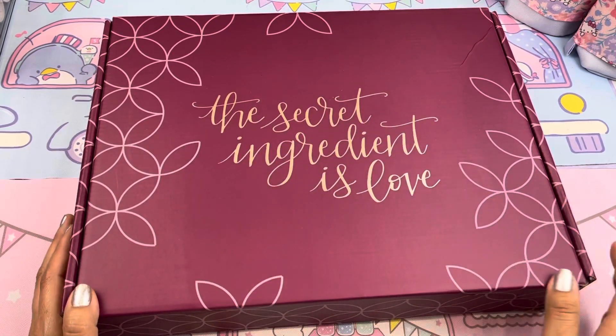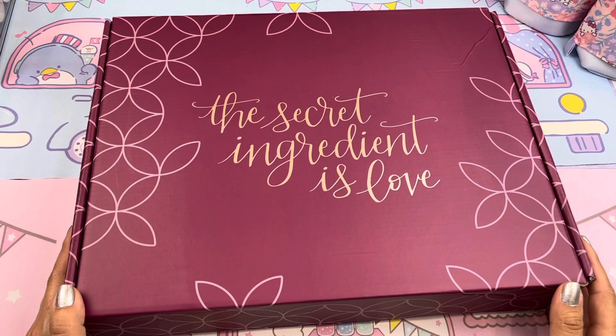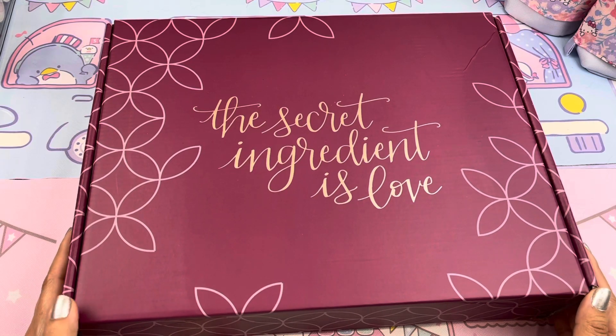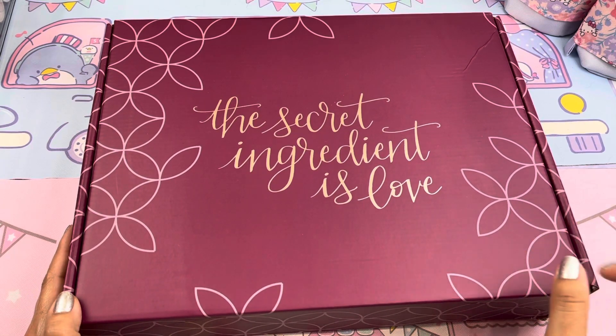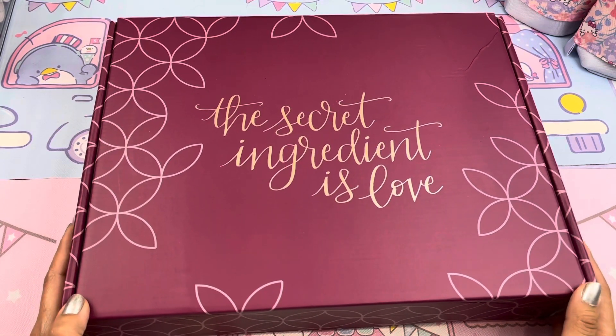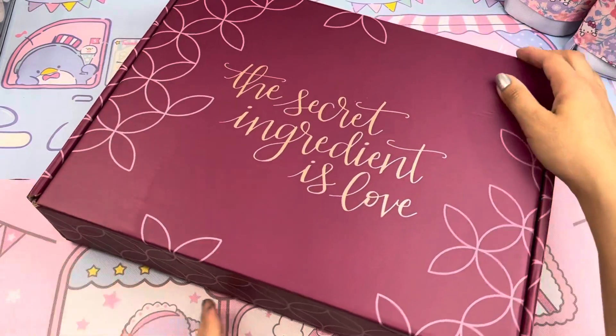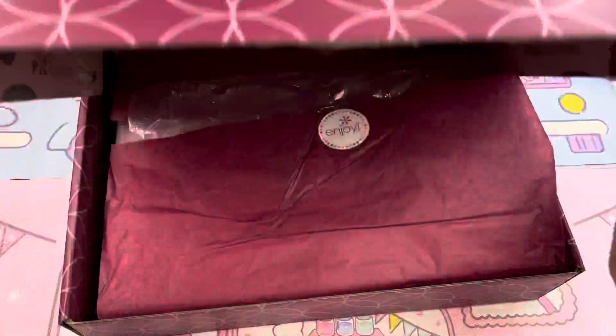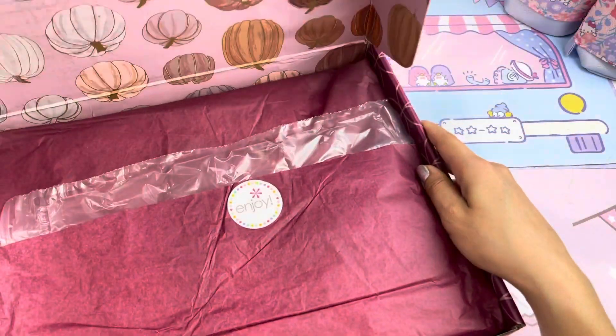So I had it on display till I had a chance to create this video. On the top it says 'the secret ingredient is love.' I truly believe that — a little bit of love for everyone and a lot of love for yourselves too. So let's open her up. And ta-da, here she is.